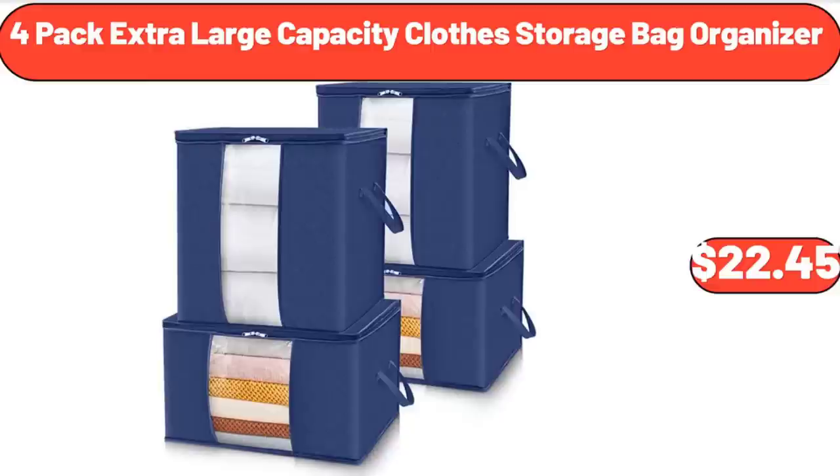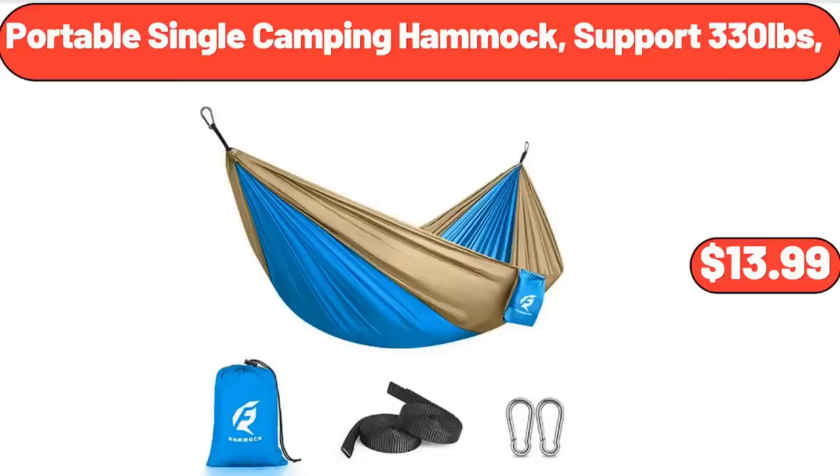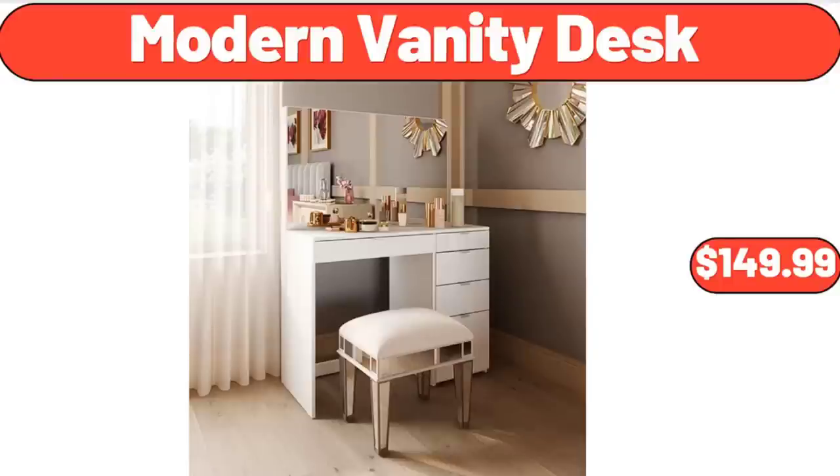4-Pack Extra Large Capacity Cloth Storage Bag Organizer, $22.45. Country Garden Teapot, $11.50. Portable Single Camping Hammock, supports 330 pounds, $13.99.